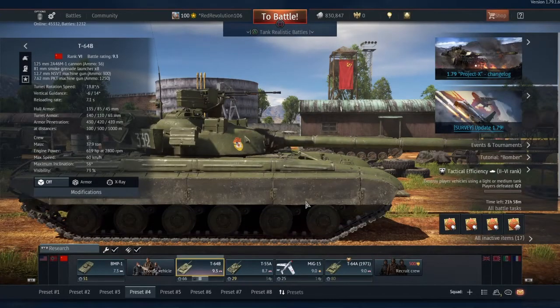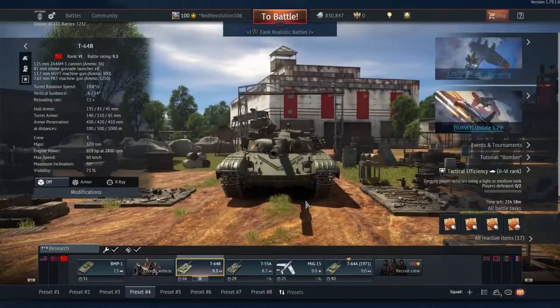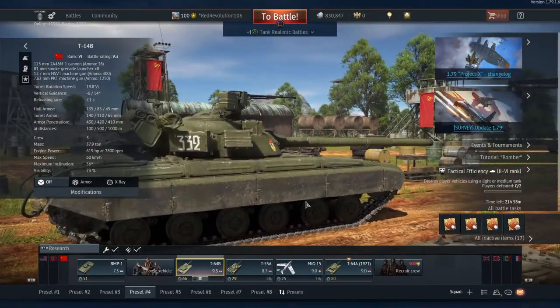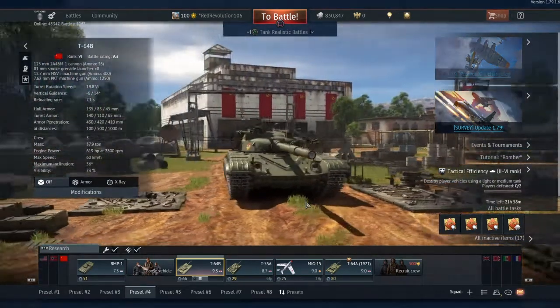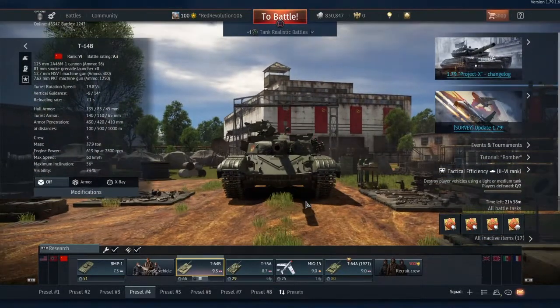Good afternoon everybody and welcome back to another Warfinder video. I didn't seriously think I was going to leave you wanting on the day patch 1.79 drops. I didn't realise the patch had dropped until I went onto my Facebook page and saw that Warfinder had made a post two hours ago stating it had in fact dropped.